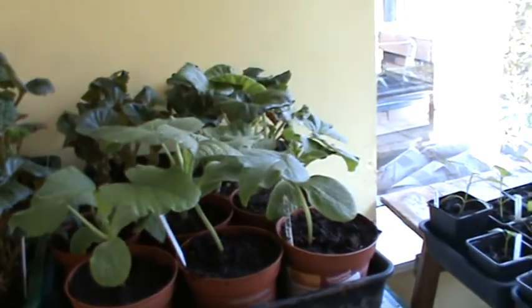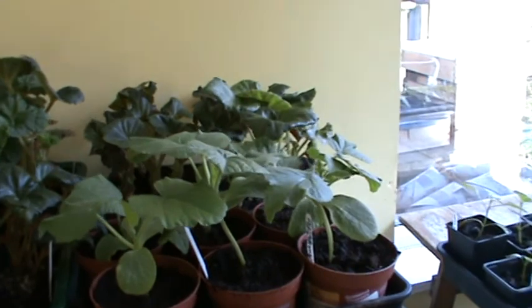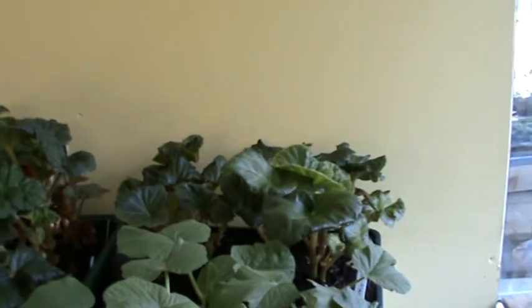Now these are the white pumpkins you saw. Look at them — sturdy little plants. They're basically just waiting to go out, but not just yet in case we get a little bit of frost. At least we've got some more begonias going.